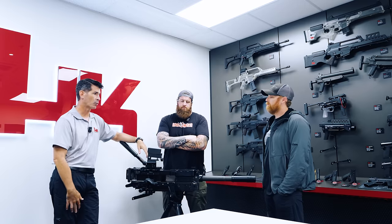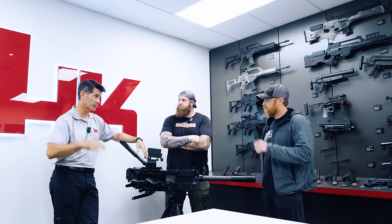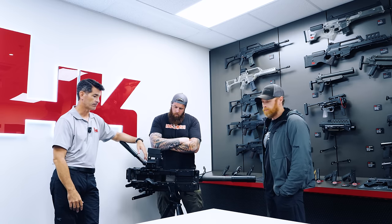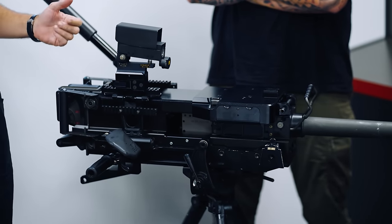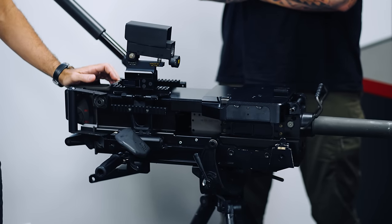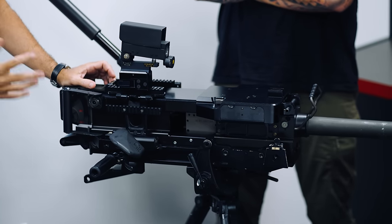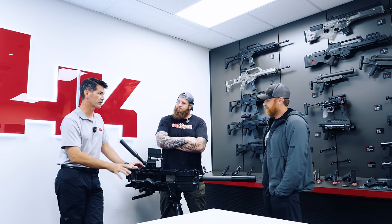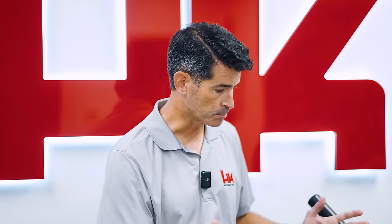As a Marine, I'm familiar with the Mark 19, but it has some real shortcomings — a unique manual of arms, safety-related concerns, you literally have to take a punch and shove it inside to unload it properly, and it's heavy. Once again, you see H&K take a requirement, over-engineer it, make it very modular, and produce something better than anything else out there.